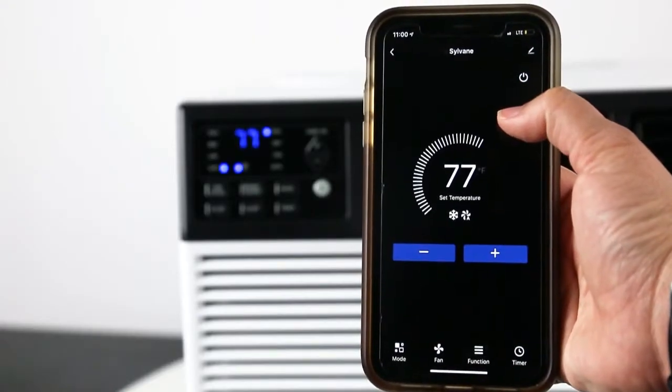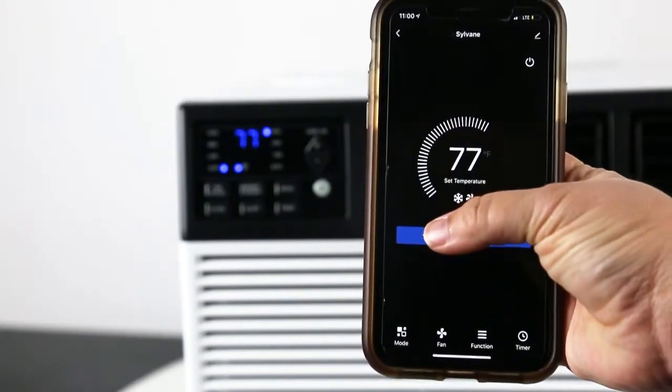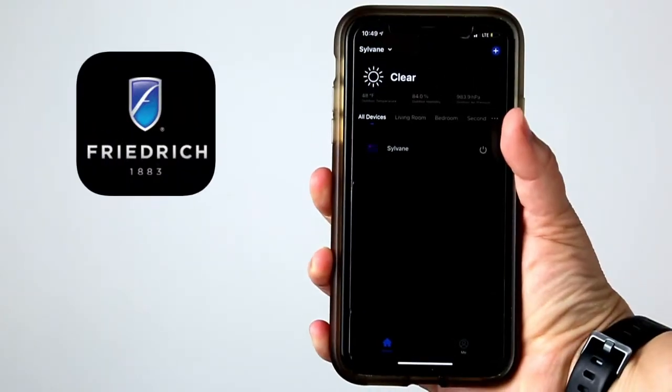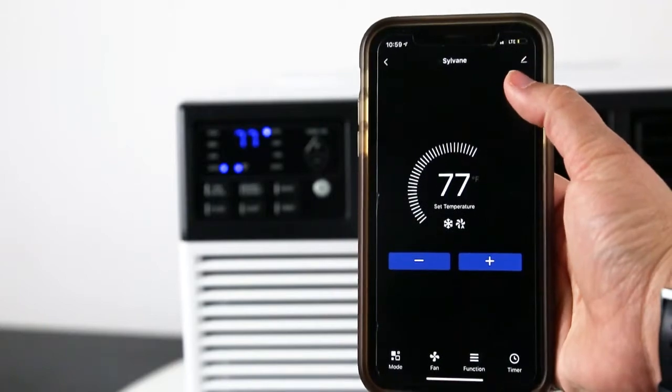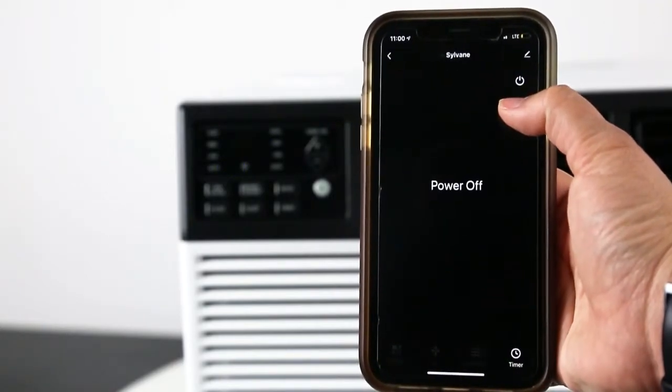You can control your AC wherever there's a Wi-Fi connection using the Friedrich Go app or other virtual assistants like Amazon Alexa or Google Assistant. Turn your unit on or off and adjust the temperature,